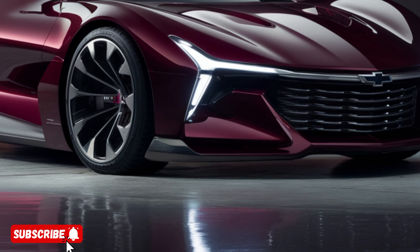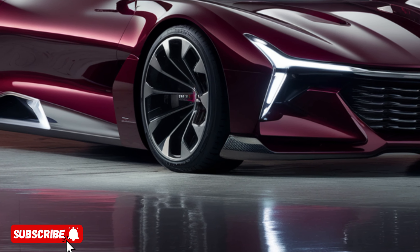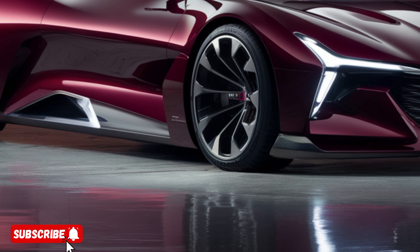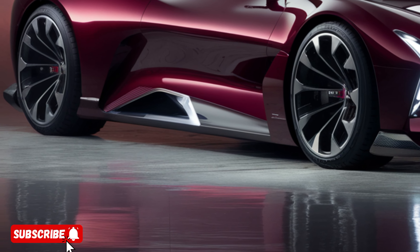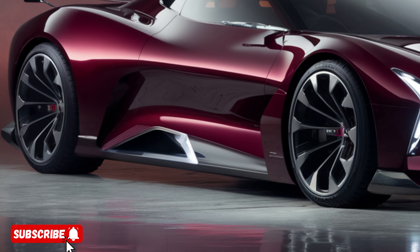The 2025 Chevrolet boasts a sleek and aerodynamic exterior that not only looks stunning, but also enhances its overall efficiency. The bold and iconic front grille, complemented by the sleek LED headlights,